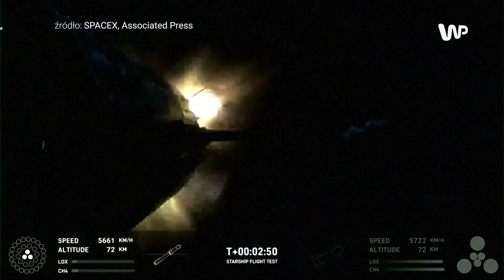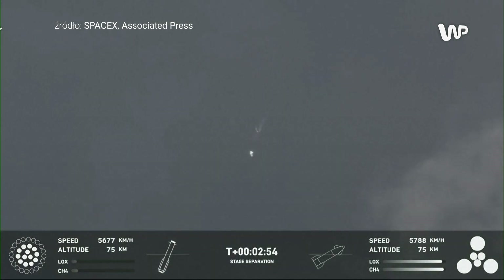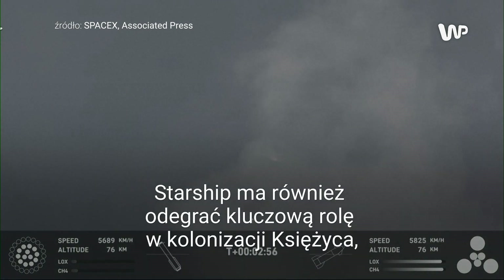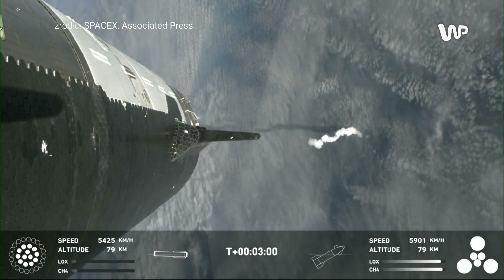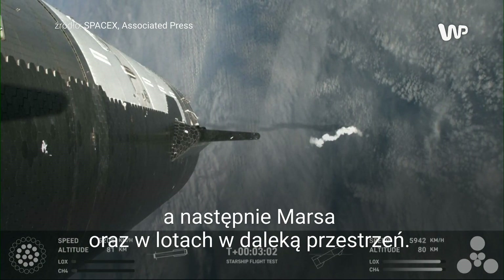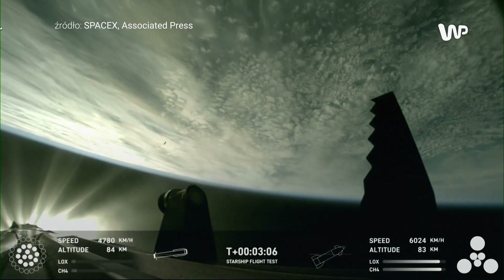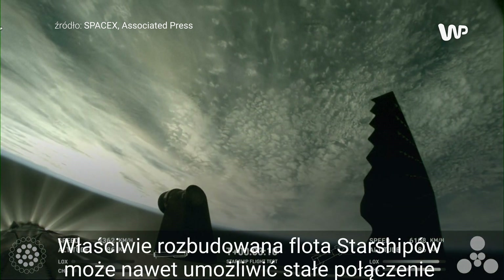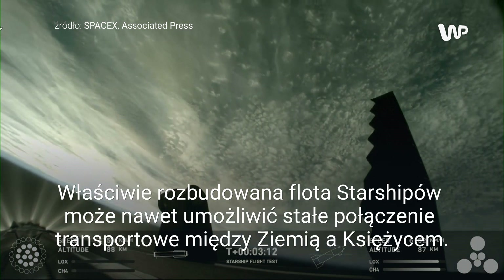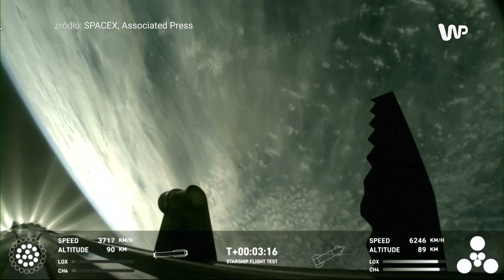There it is. Booster start. Hot staging confirmed. Booster is now making its way back, seeing six engines ignited on ship. We've got a Starship on its way to space and a booster on the way back to the Gulf.